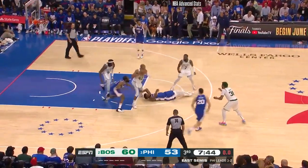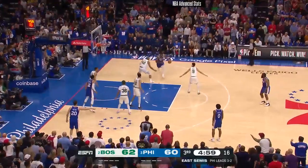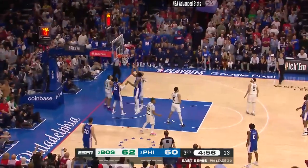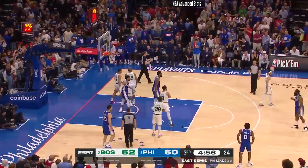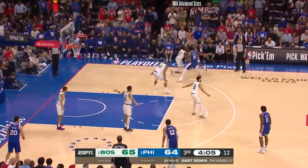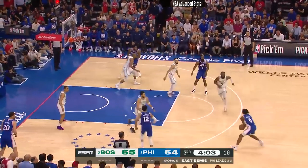Embiid got on the deck trying to get the loose ball. In the mid-range now, working against Horford — walks him down, got it, drew the foul. He'll go to the free throw line, getting ready to check into the ball game for Philadelphia. Little dribble handoff, Embiid to Harden.